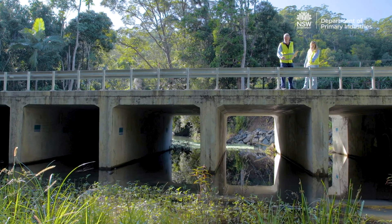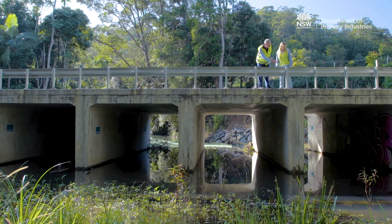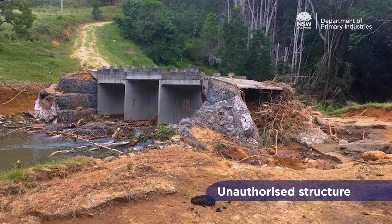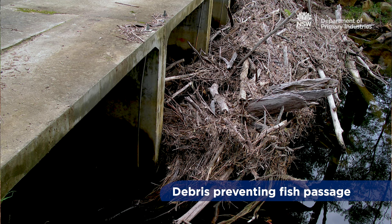Contact your local DPI Fisheries Manager to discuss options available. It is important to maintain culverts to prevent flooding and erosion, maintain the integrity of the structure, and ensure debris and sediment does not prevent fish passage.